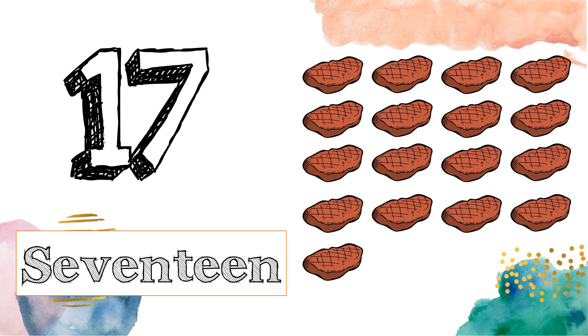This is number 17. S-E-V-E-N-T-E-E-N. 17. Now, let's count the carrots: 1, 2, 3, 4, 5, 6, 7, 8, 9, 10, 11, 12, 13, 14, 15, 16, 17.